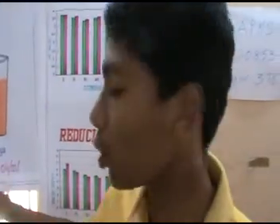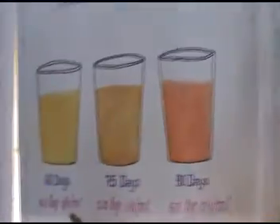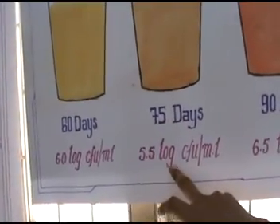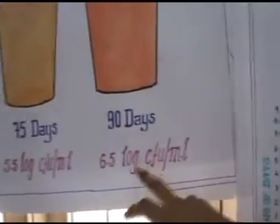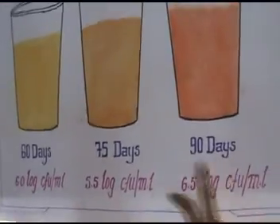The viable cell count should reach 6.5 log CFU per ml. For 60 days it reaches 6.0 log CFU per ml, for 75 days it reaches 5.5 log CFU per ml, and for 90 days it finally reaches 6.5 log CFU per ml. There is a difference between all these three time points because of the microorganisms.